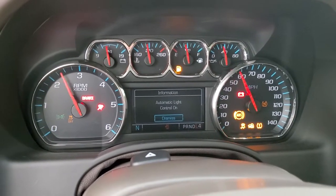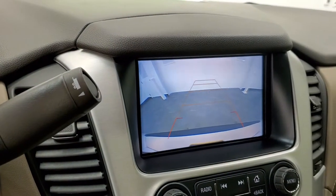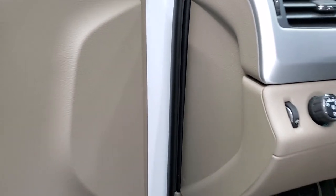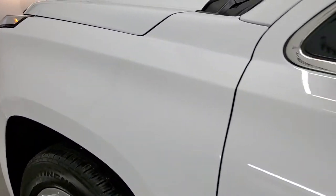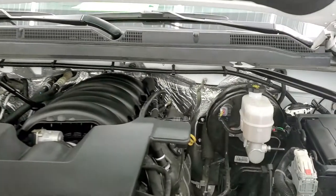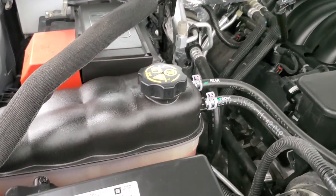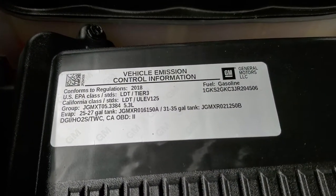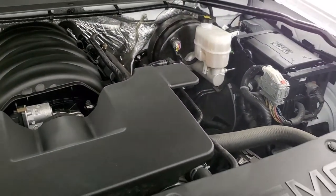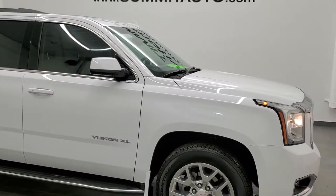This is a six-speed automatic. We can also see the backup camera working on the screen. Under the hood we have the 5.3 liter V8 motor. The engine bay is very clean and runs very smooth. This vehicle has been fully safety inspected by our service shop, has a fresh oil and filter change, all fluids have been checked and topped off, and the vehicle is 100% ready to go. I would highly recommend it from a quality and condition standpoint.